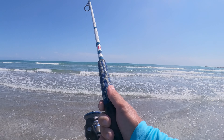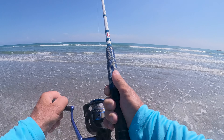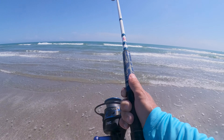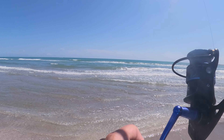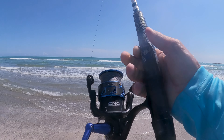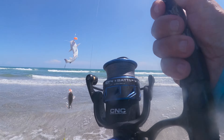Feels like he's not even on there anymore, but he's on there. He's swimming towards the beach — hopefully it's a good-sized pompano. It's not acting like a hardhead, but you never know. It'll be a small little pompano. No — it's a freaking hardhead. Man, I'm tired of these things. Double hardhead.